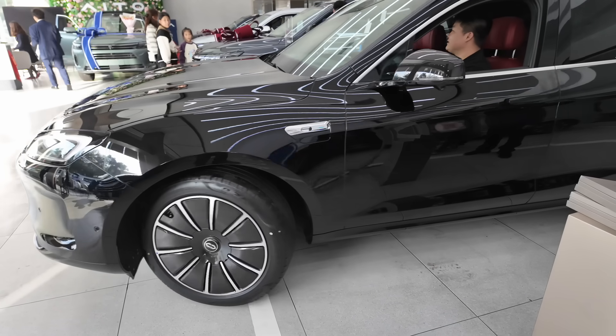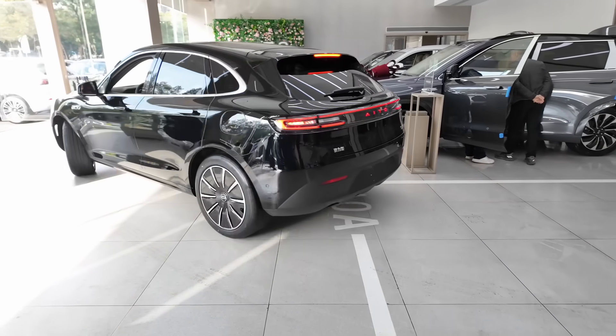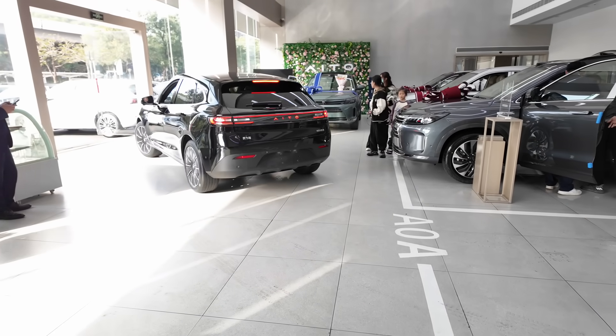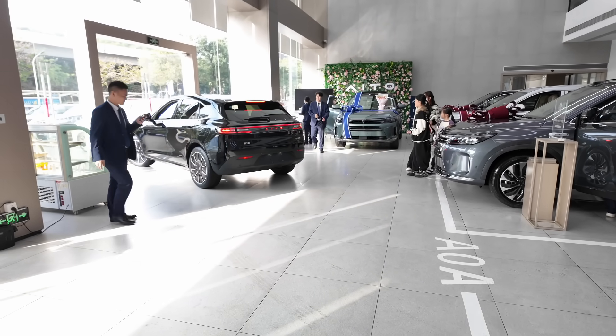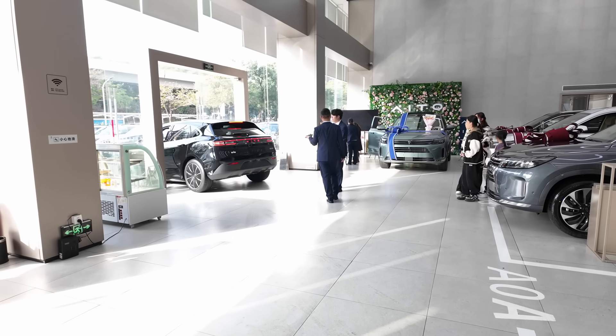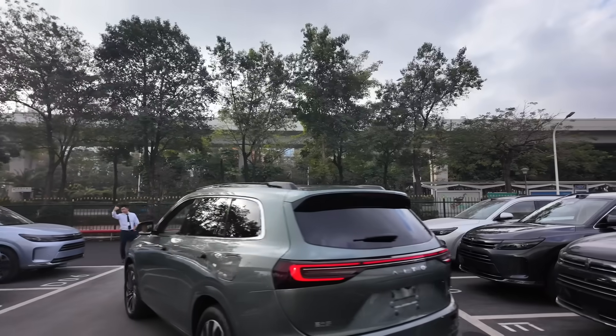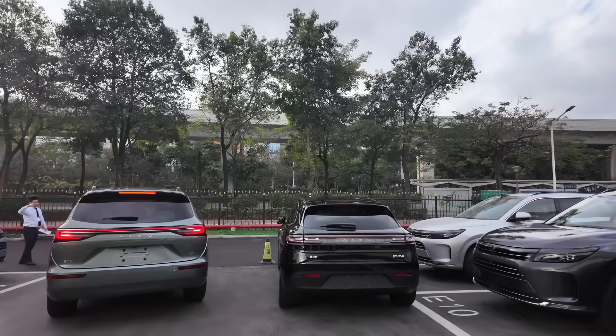That's it - we have a new car! Looks like it's all done and we're going to be driving home now.